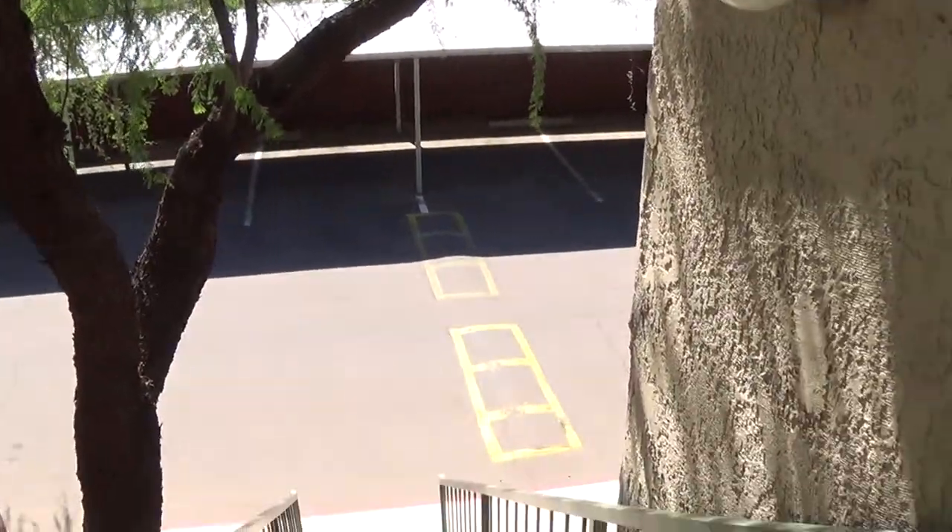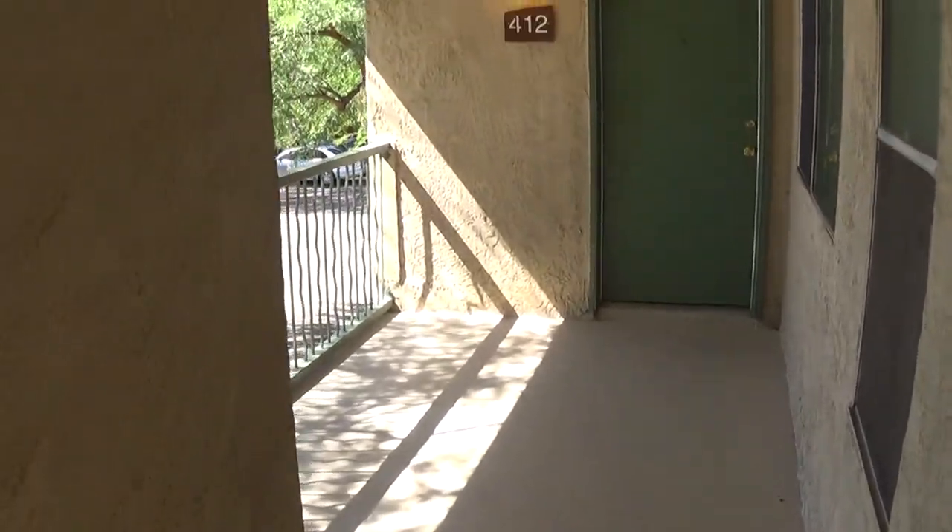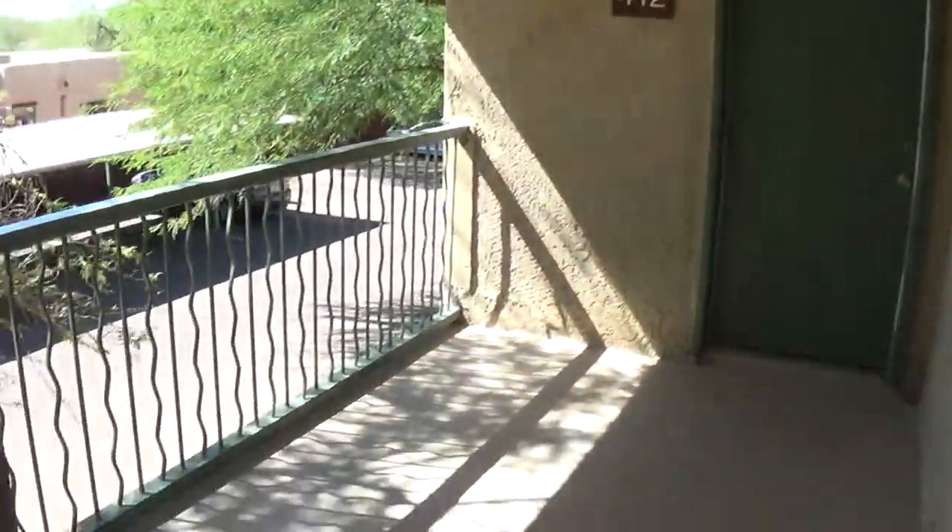Hi folks, John Heiserman again here with Northstar Management. This is a tour of one of our upstairs two bedroom, one and a half bath apartments at 895 square feet.